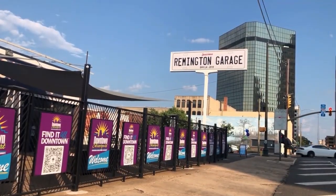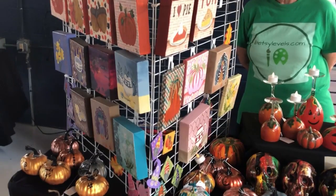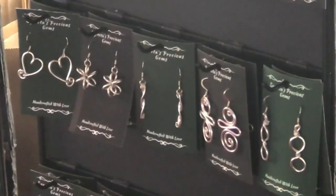The first stop during our visit was the Remington Garage, which features local music, artists, and a food truck. We caught up with one of the artisans. I make wire jewelry. I use various metals. Aluminum is probably the most popular metal that I use because it's lightweight, it doesn't tarnish, it doesn't fade. Orest also used sterling silver, copper, and gold filled wire.